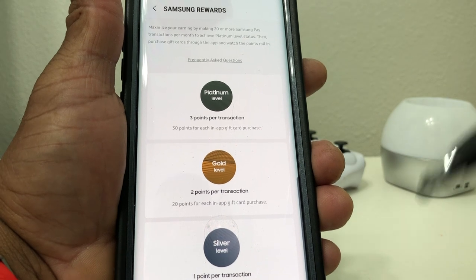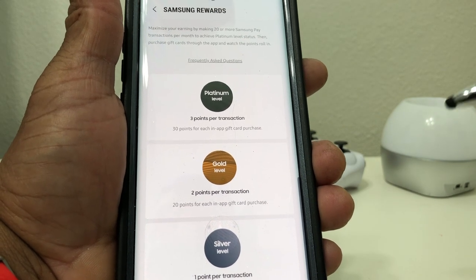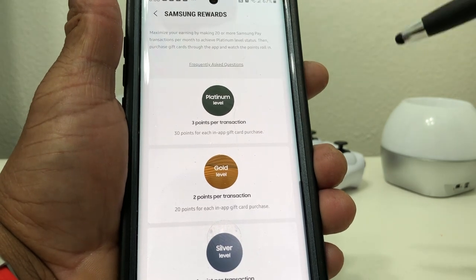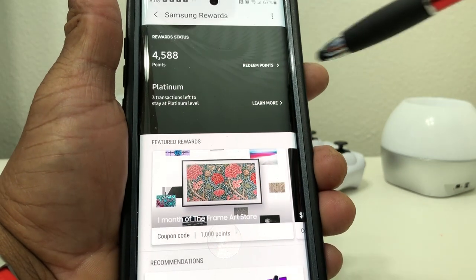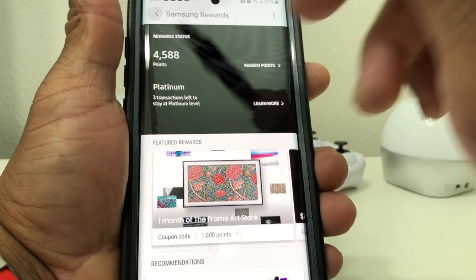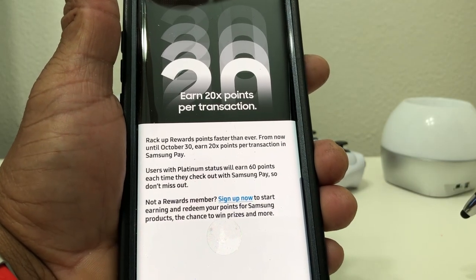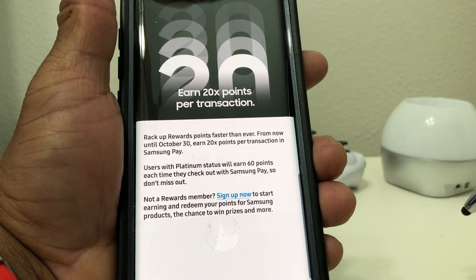That is completely awesome. So just want to let you guys know that the promotion is continuing and that it has been upped to 20 times the points, so you guys need to get out there and rack up those points.